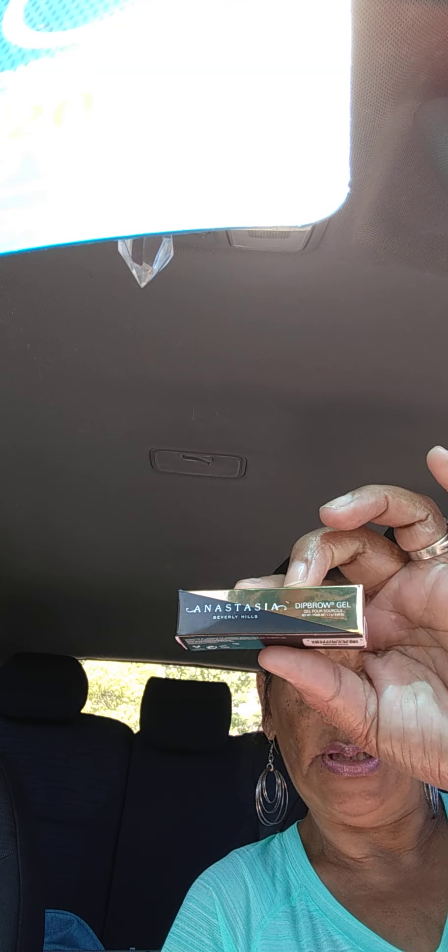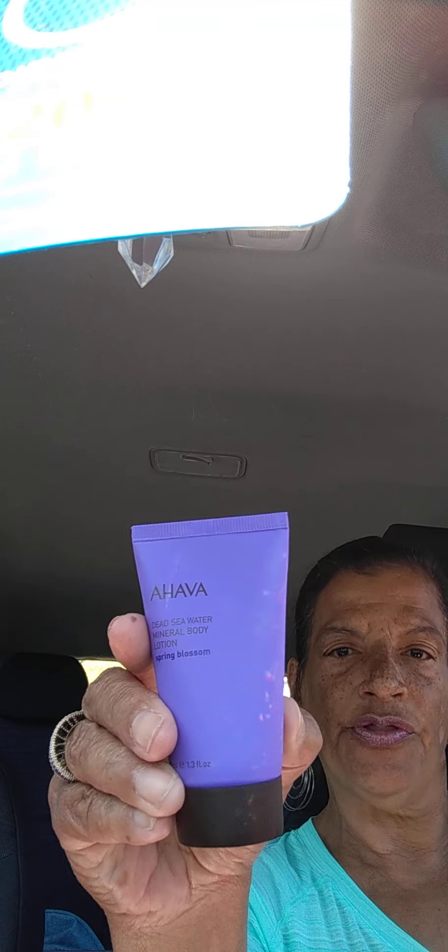In this ipsy bag I got an Anastasia Beverly Hills drop brow gel. I also got a concealer — they're so little. And I also got a Dead Sea Water mineral body lotion in Spring Blossom, in a pretty purple bottle. Look at that purple!